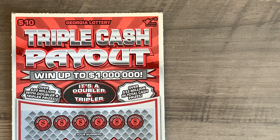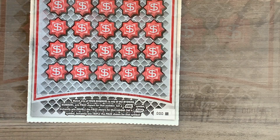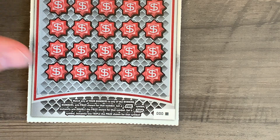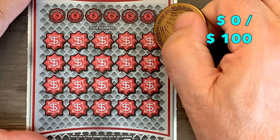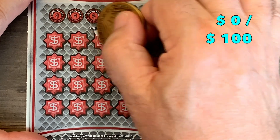We're back. Let's go over this ticket real quick since it's a pretty new ticket and we've only scratched it a couple of times on the channel. It is a match-your-number-and-win style ticket, but they also have a DBL and a TRP symbol that will double and triple the prize. The overall odds to win are just a hair under one in every three and a half tickets. Let's go ahead and symbol hunt on this first one.